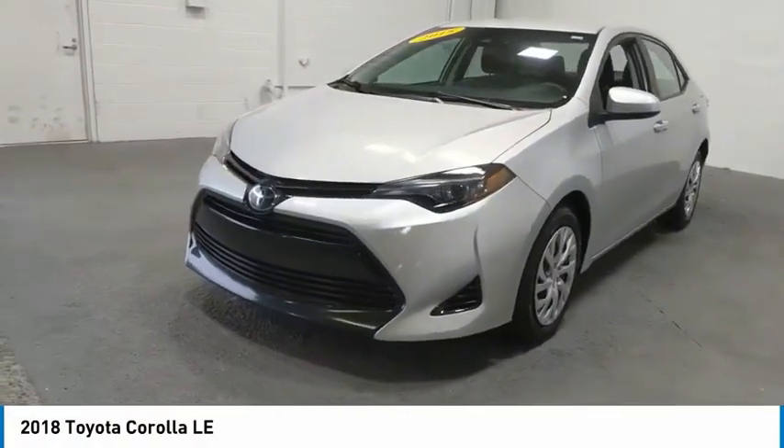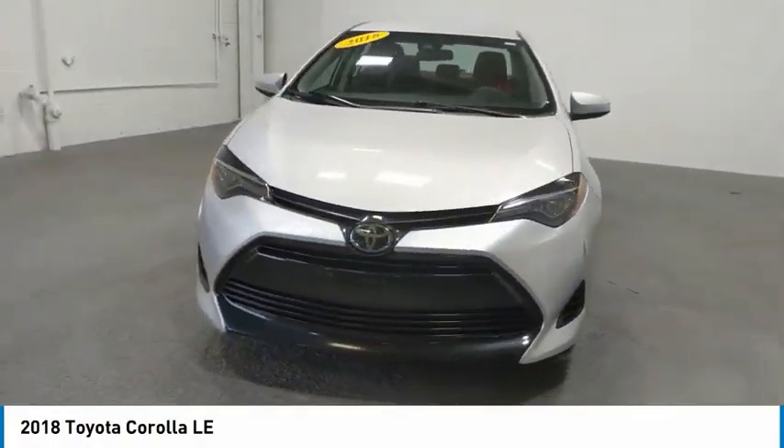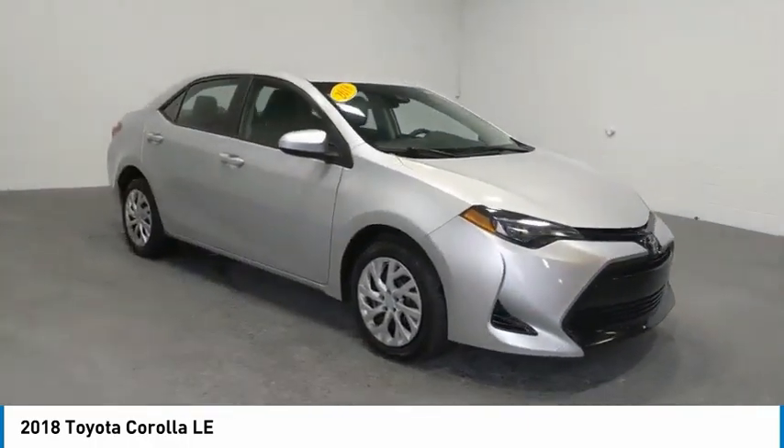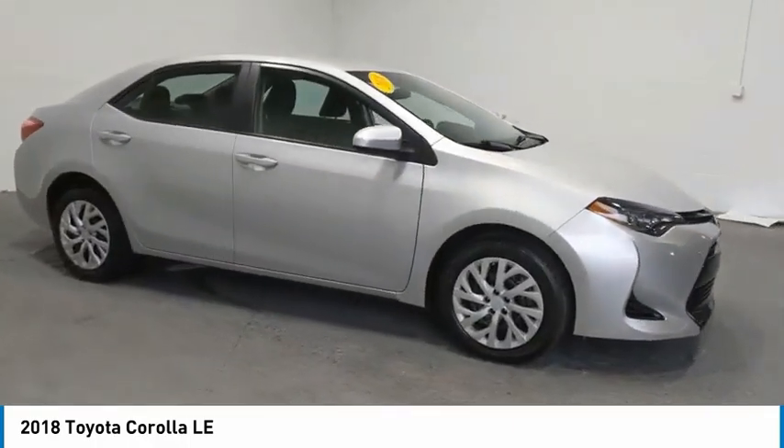We are pleased to show you the 2018 Corolla. The Corolla is still a great option for those who want dependability, comfort, and value. Here are some of this vehicle's great options.